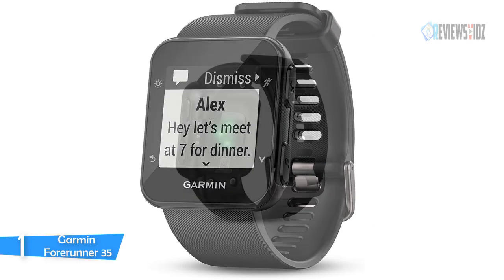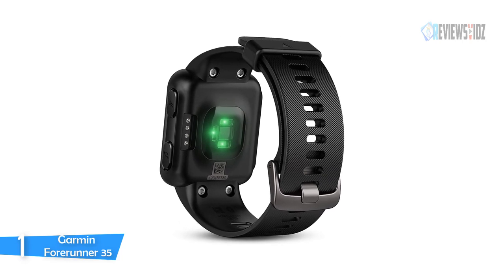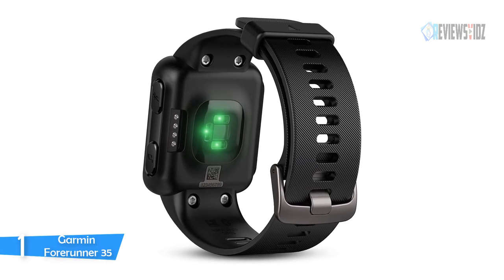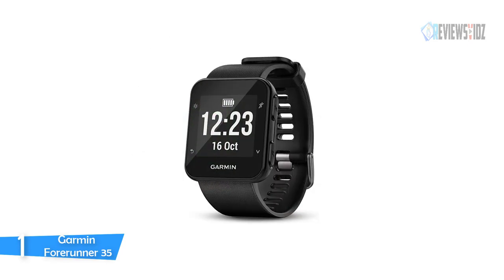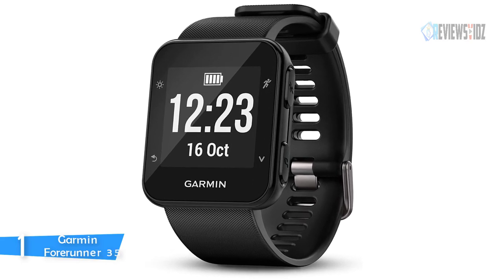The Garmin Forerunner 35 automatically uploads your data to Garmin Connect, a free online fitness community where you can join challenges, receive insights, and share your progress as you meet your goals. It can monitor your heart rate at the wrist 24/7 so you can run without a chest strap. Going on runs with walking breaks is easy thanks to the run-walk mode.